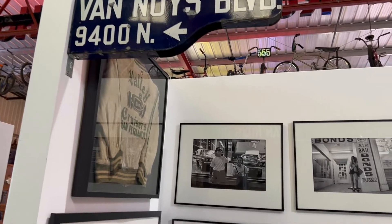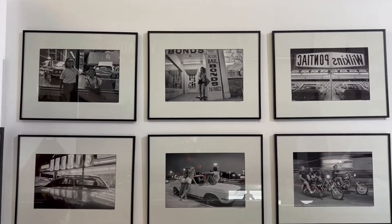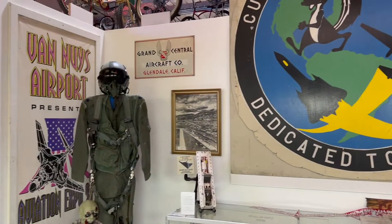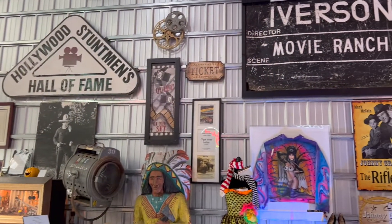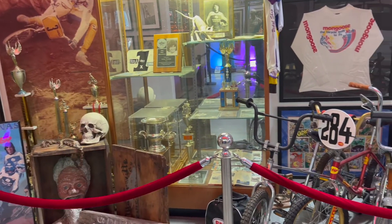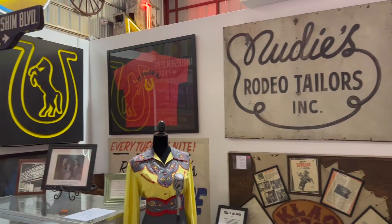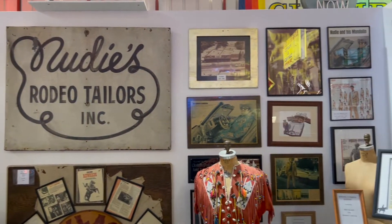At the museum, you can find displays dedicated to highlighting different aspects of the Valley's rich history — from its contributions to the aerospace industry, to the film industry, the role the Valley played in the development of the sport of BMX racing, and famous Valley icons like Nudie Cone, the famous rodeo tailor who designed Elvis Presley's gold LeMay suit.